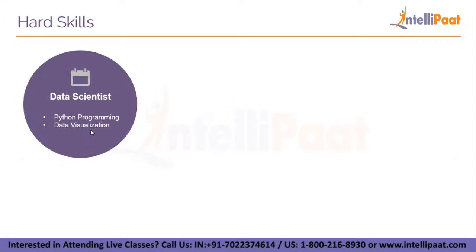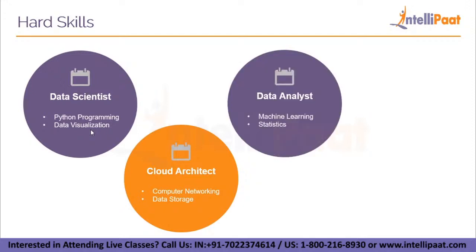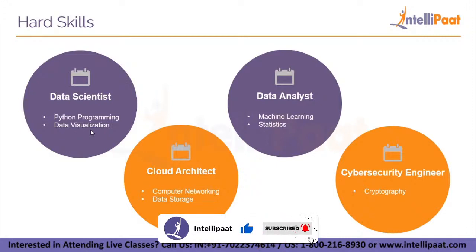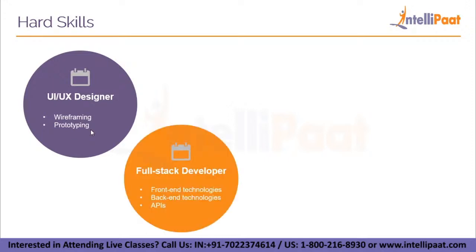Here is a list of hard skills expected in the current job market. If you learn Python programming and data visualization, you can get a job as a data scientist. If you learn computer networking and data storage — basically how computers are connected and how the cloud works — you can get into a cloud architect role. If you learn machine learning, its algorithms, artificial intelligence, and neural networks, along with statistics skills from mathematics, you can become a data analyst. If you know cryptography, how to crack passwords, and white hat hacking, you can become a cyber security engineer. If you know wireframing and prototyping, those are the hard skills required for a UI/UX designer. And if you know front-end technologies, back-end technologies, and APIs, you can become a full stack developer.